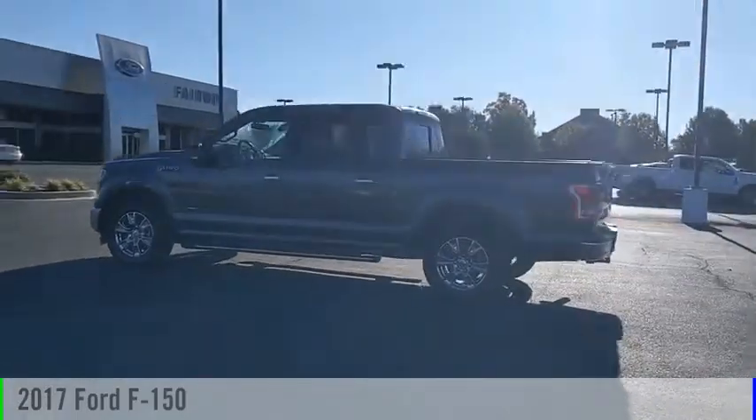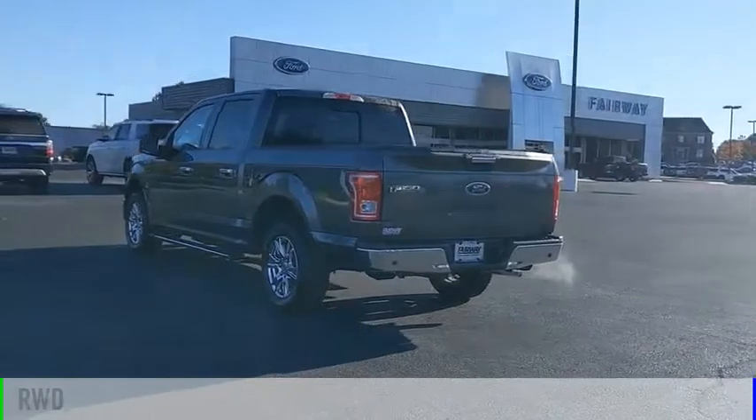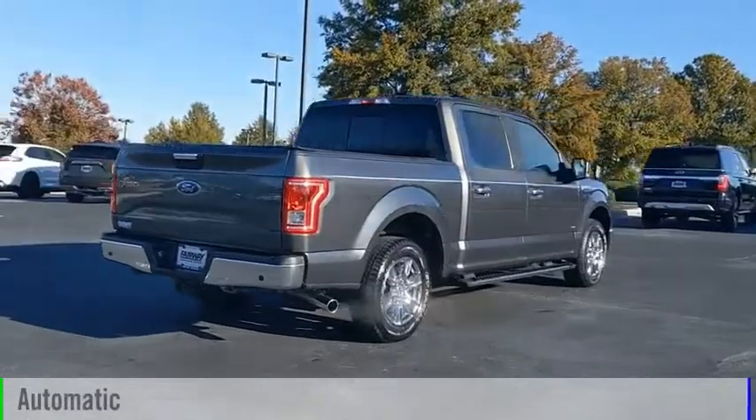Come test drive the 2017 F-150. This vehicle is powered by a rear-wheel drive, six-cylinder, 2.7-liter engine, and comes with an automatic transmission.